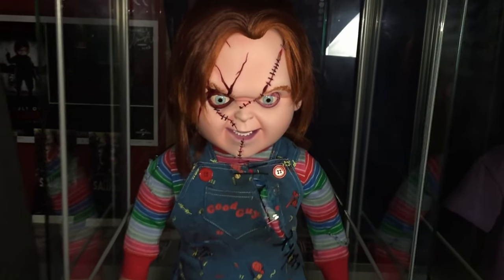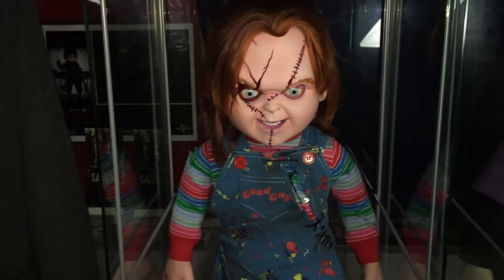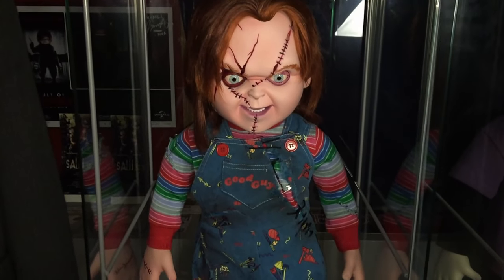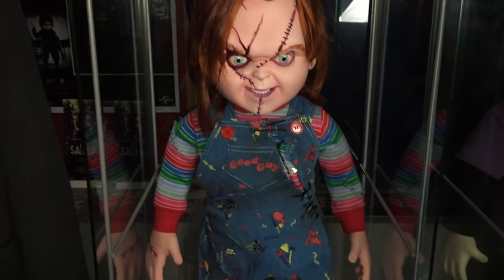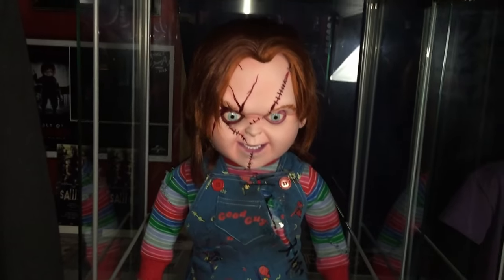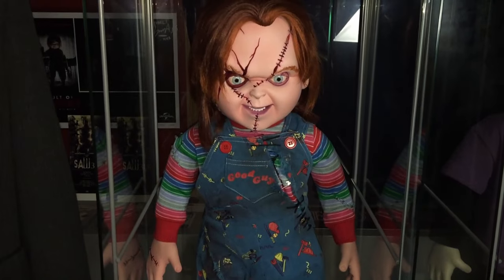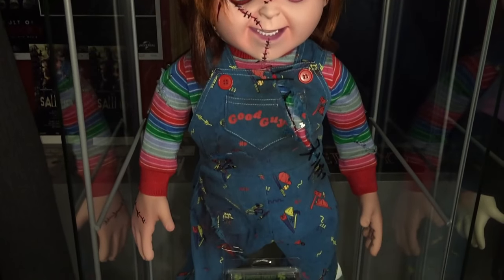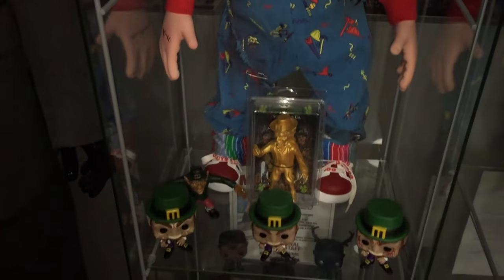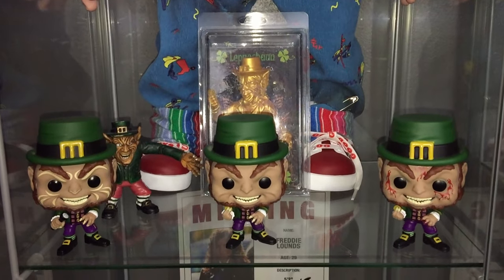I'm not a huge Funko Pop guy but there are certain characters I have no regrets about buying. And of course the man himself — the head of the family — the Trick-or-Treat Studios one-to-one scale replica Seed of Chucky Chucky doll. Absolutely beautiful. I have a whole review on this when it arrived and I could barely contain my excitement. Even right now just looking at him I can hardly contain myself.